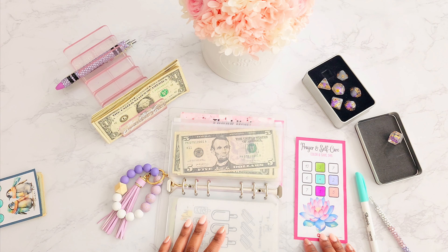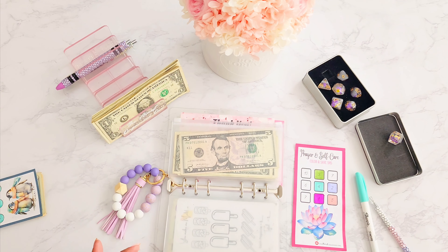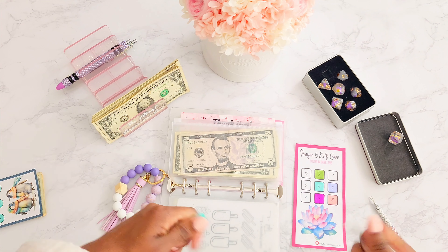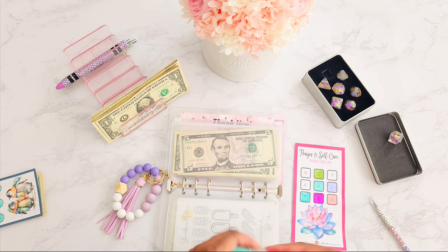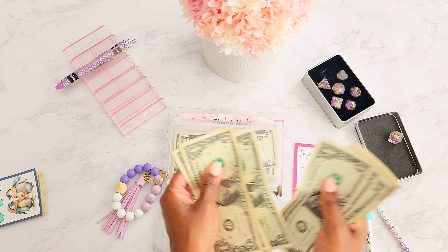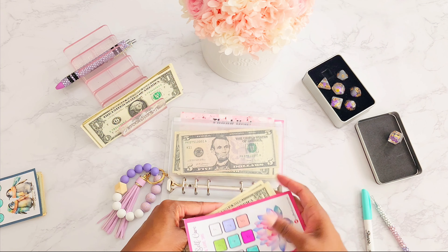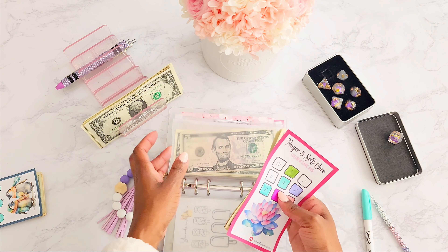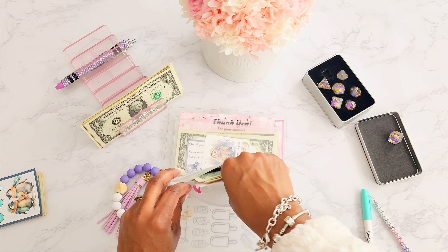Let's go ahead and put in seven dollars into this one today: one, two, three, four, five, six, and seven.